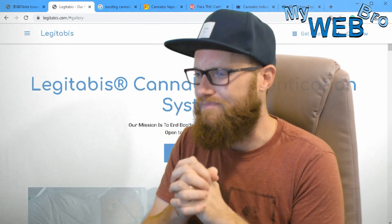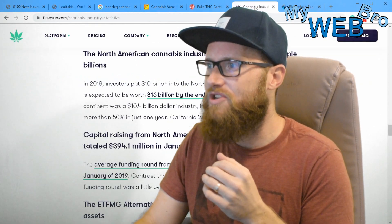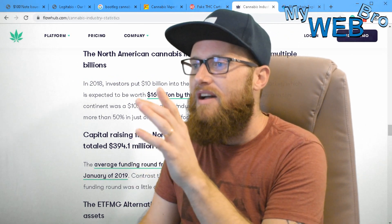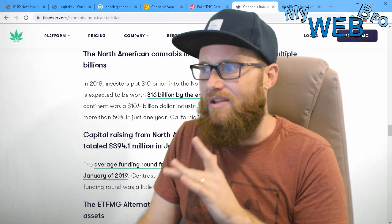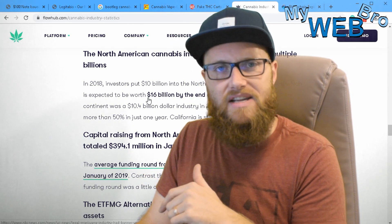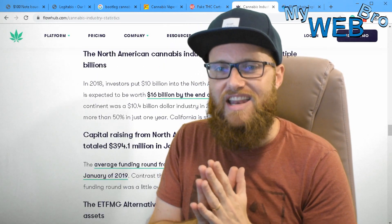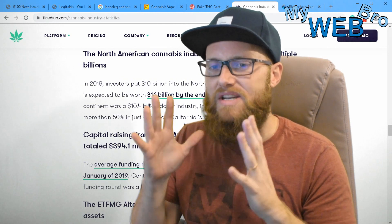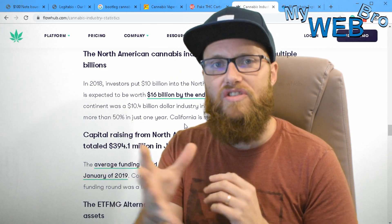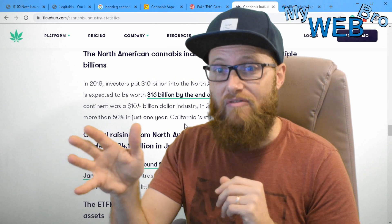I'm really excited about that. It only took me about nine minutes to tell you. One more thing I wanted to touch on: the North American cannabis industry is growing into the multiple billions. By the end of 2019, it's supposed to be something like a $16 billion industry.